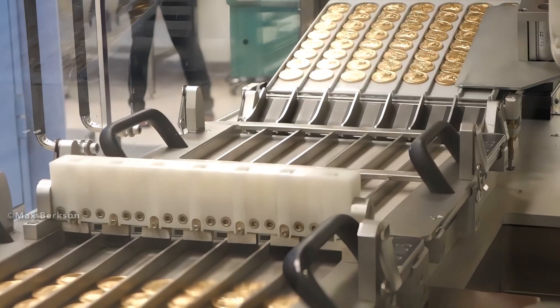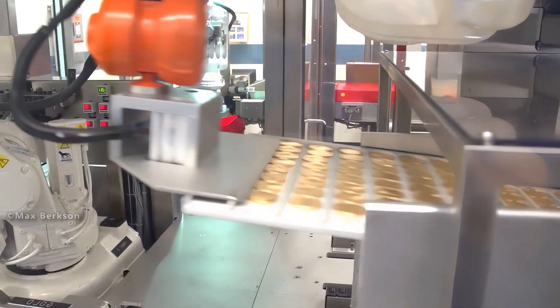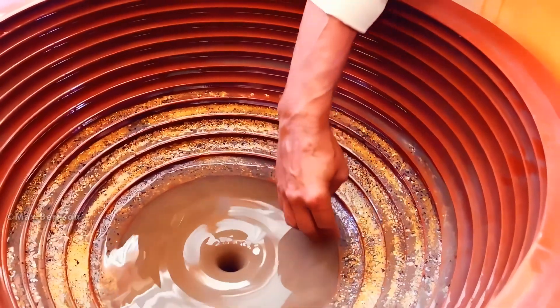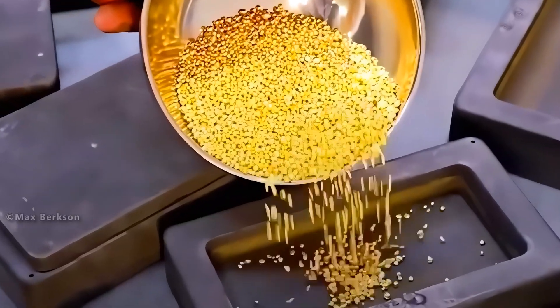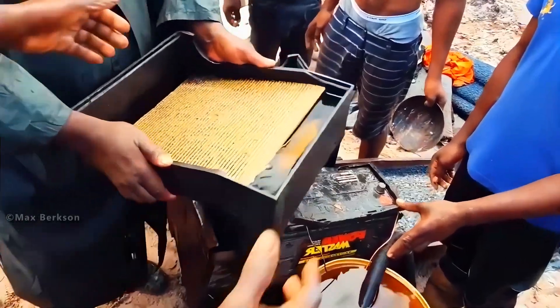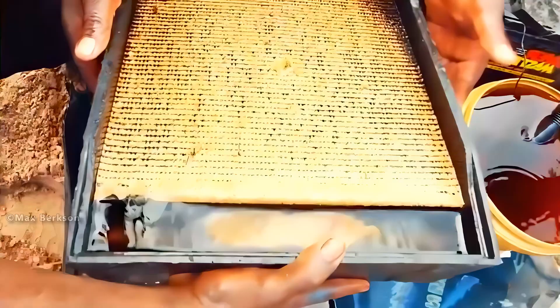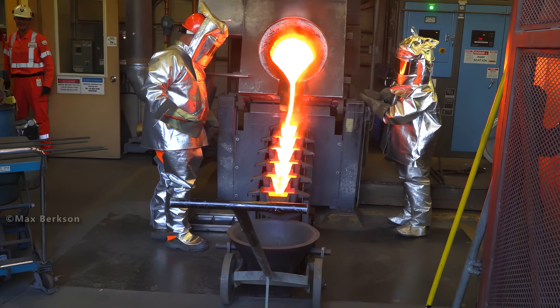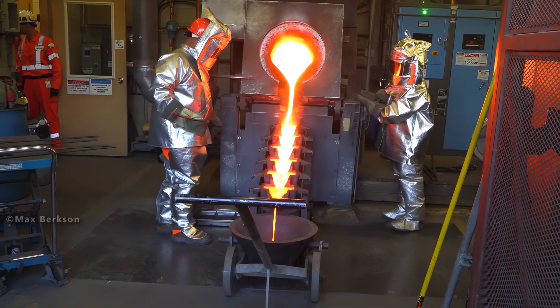A standard gold bar weighs about 27 pounds, but its value can exceed half a million dollars depending on the market. Almost 50% of all gold above ground, or about 95,000 metric tons, is owned by private individuals and is typically held in the form of jewelry, bullion, and coins.